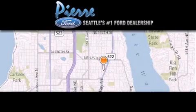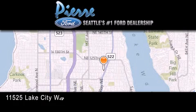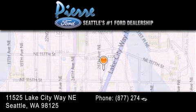Thank you for considering Pierre Ford, Seattle's only Ford dealer, family owned and operated for over 65 years.